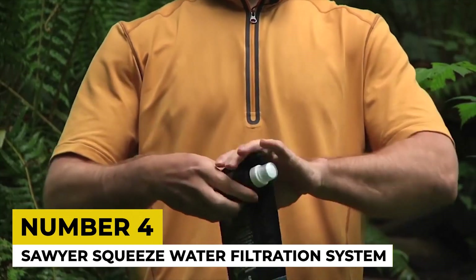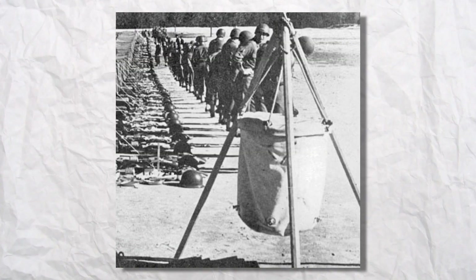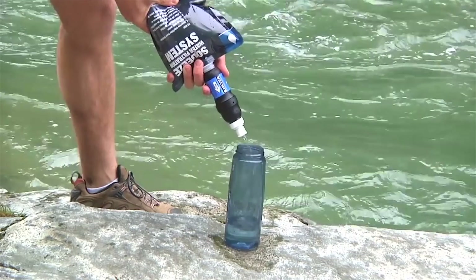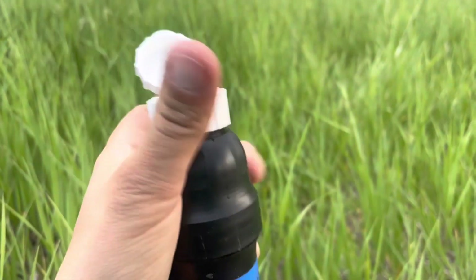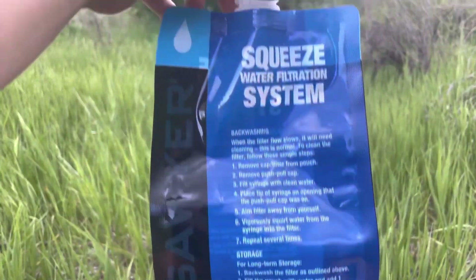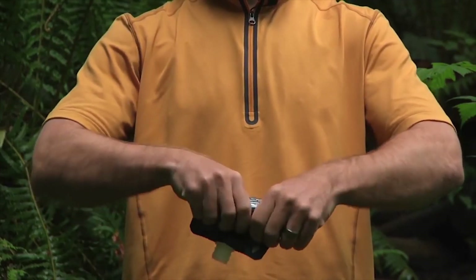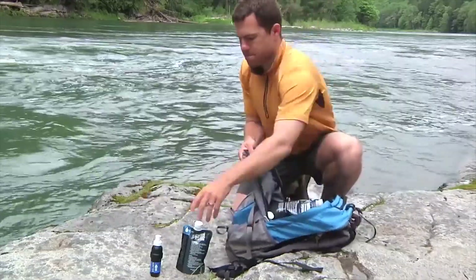4. SOYA Squeeze Water Filtration System. The origins of water filtration can be traced back to the military's use of the Lister Bag, a simple yet effective method for providing clean water to soldiers in the field. Over time, water filtration technology has seen remarkable advancements, leading to the development of products like the SOYA Squeeze Water Filtration System. With a remarkable 0.1 micron absolute filtration rating, the Squeeze Filter excels at removing 99.9% of bacteria, protozoa and 100% of microplastics from water sources. It's great for those outdoor adventures.